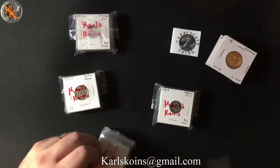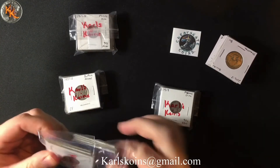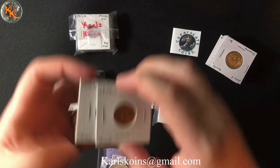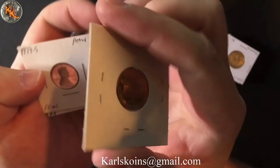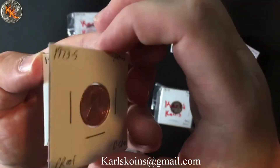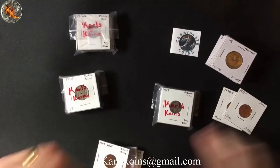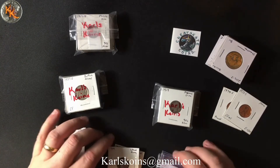Next, let's go into our Lincoln Cents. I picked up some proof Lincoln Cents — a 1974 S, very, very nice, and a 1973 S proof. Never understood why people take things out of their proof sets, but hey, to each their own, they can do whatever they want.